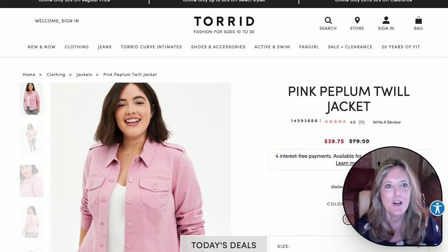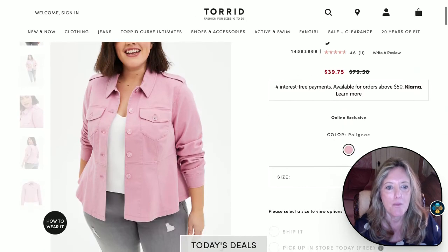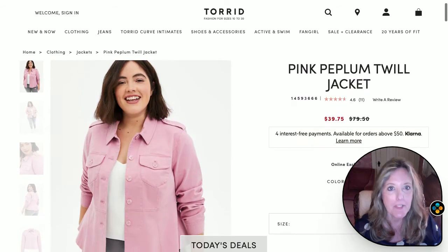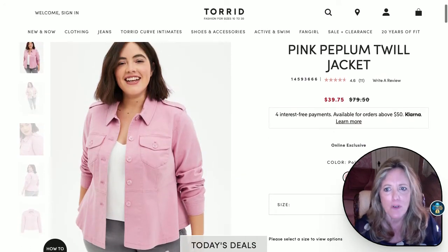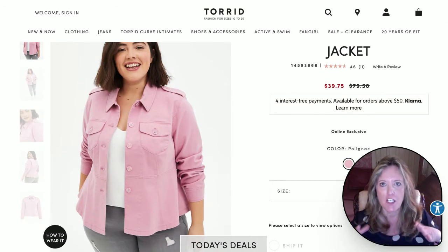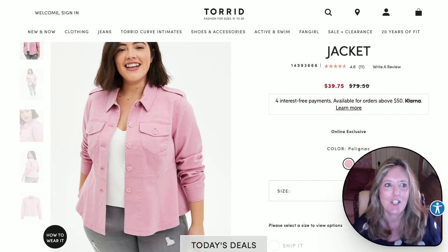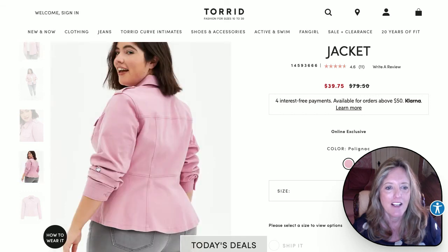Torrid, as you know, specializes in women in the upper sizes, and sometimes their clothes are a little young and edgy for me, but gosh, this pink peplum twill jacket is adorable — half price! Anything peplum, if you're feeling like you've lost your middle silhouette a little bit, will create a silhouette for you. Just look at the back — darling, really, really cute.